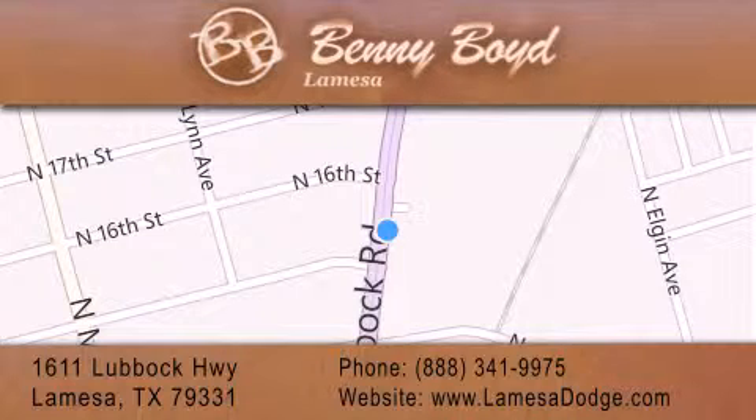We are conveniently located at 1611 Lubbock Highway in La Mesa. We look forward to serving you, and please remember — you better buy from Benny.